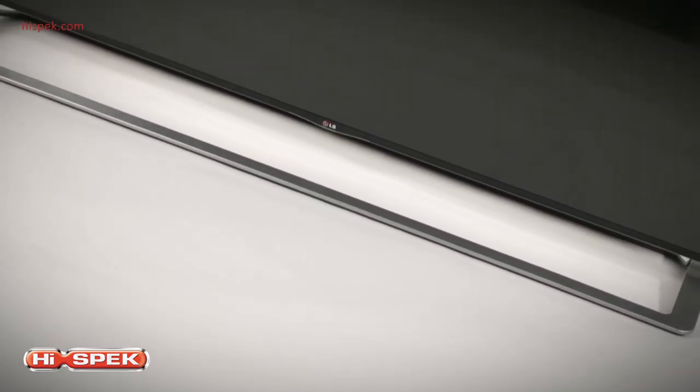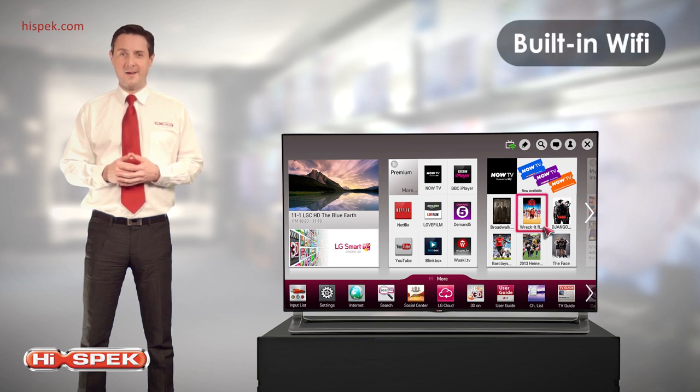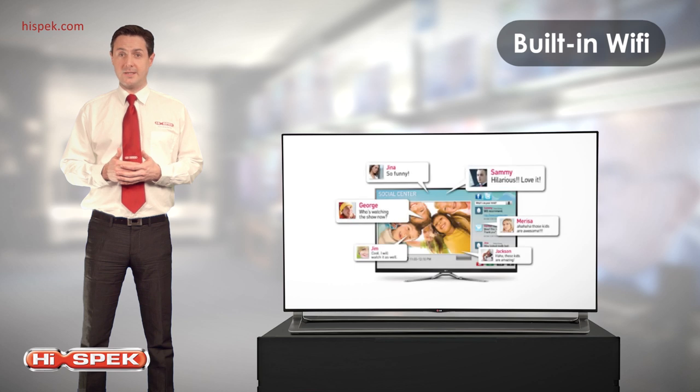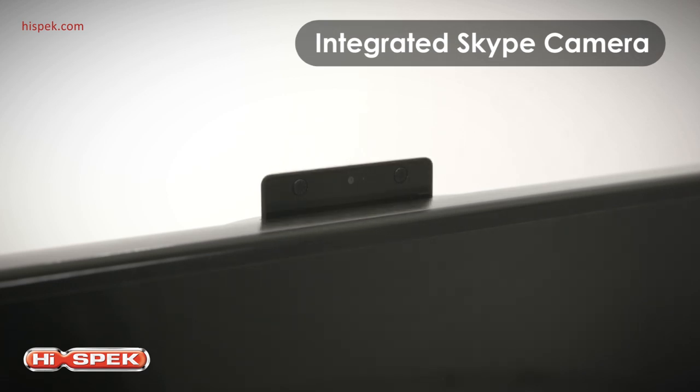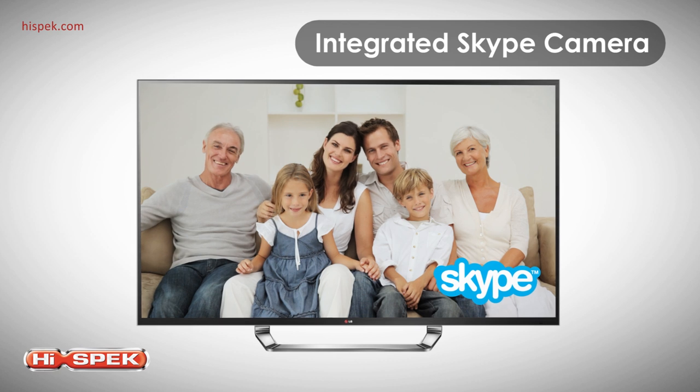Connect your LG Smart TV to the internet without any wires, with built-in Wi-Fi. LG's Social Center app lets you chat with friends on your social network, and you can take advantage of the integrated pop-up Skype camera direct from your LG Smart TV — no computer or smartphone required.